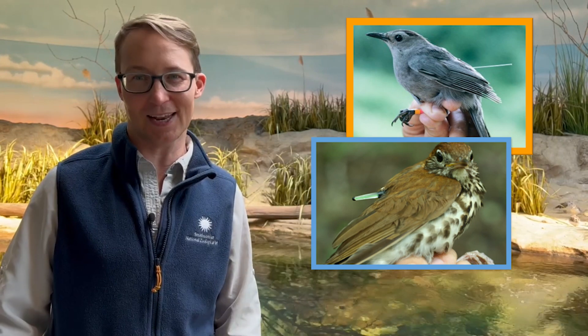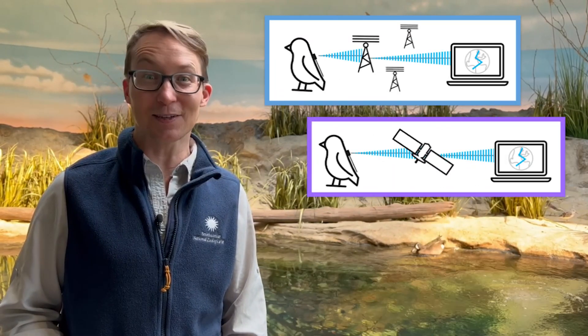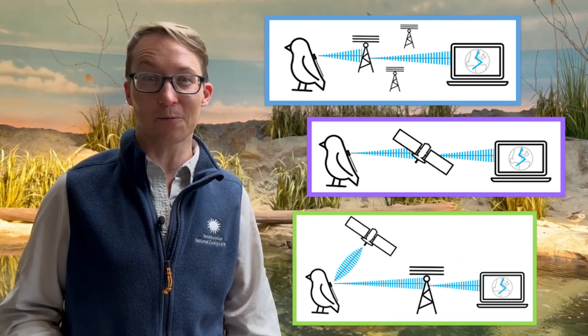Birds that are banded are wonderful to study, but it does require that you catch or see the same individual bird to study it again. Using radio towers or satellites, scientists are able to use trackers that can send them the location of birds without seeing them again. The bird is caught and fitted with a transmitter, which will track and send the info to let the scientists know where the bird is and where it has traveled. The signals may go through radio towers, satellites in space, or both.